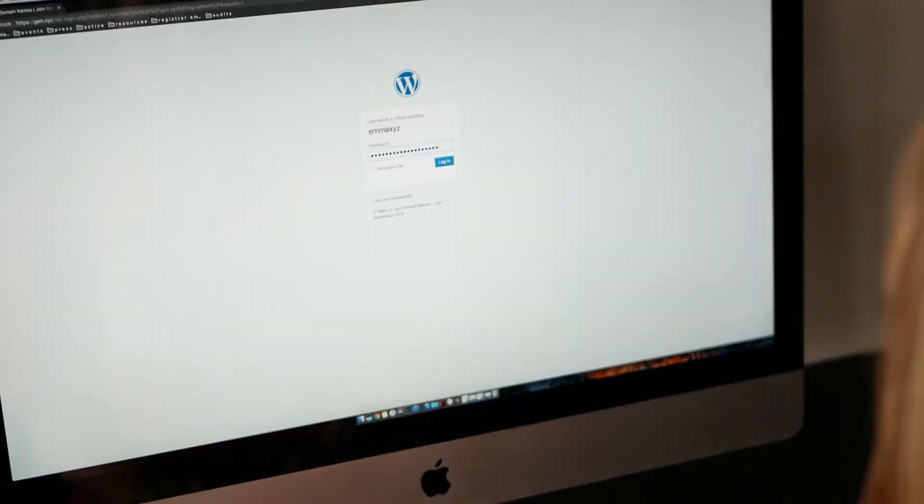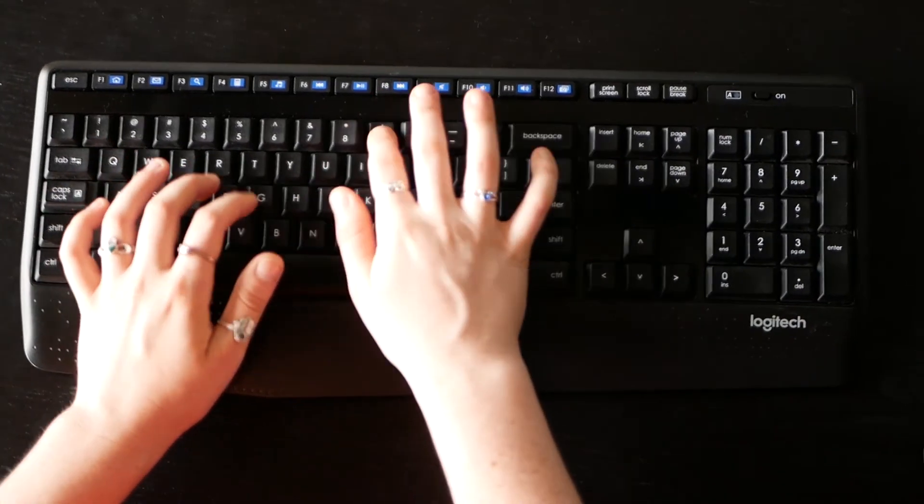Change up your passwords. Try to use a different password for every account and change them up at least once a year.